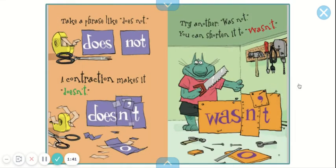Take a phrase like 'does not.' A contraction makes it 'doesn't.' Try another: 'was not.' You can shorten it to 'wasn't.'